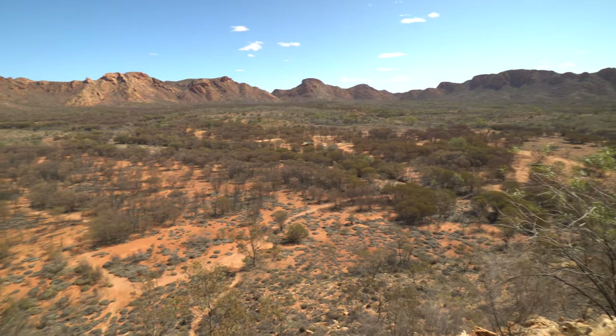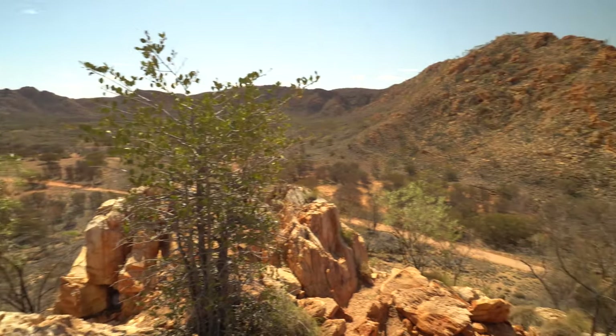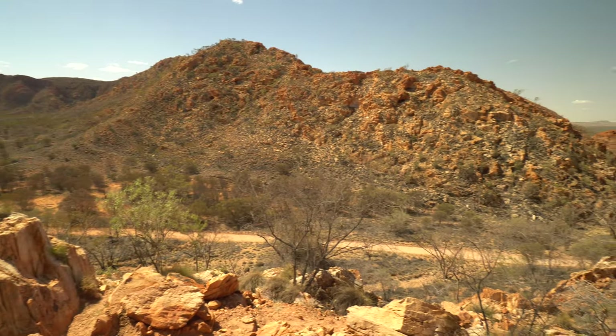How amazing is this? Almost don't even need a drone. According to the information boards, this crater was created 140 million years ago by a meteorite impact which created this humongous crater.